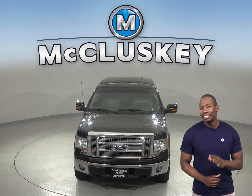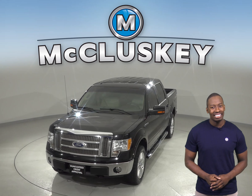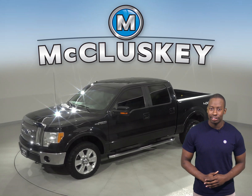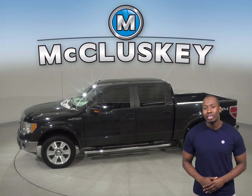Check out this 2010 Ford F-150. It has about 140,000 miles on the odometer. It gets great gas mileage, up to 18 miles per gallon on the highway.